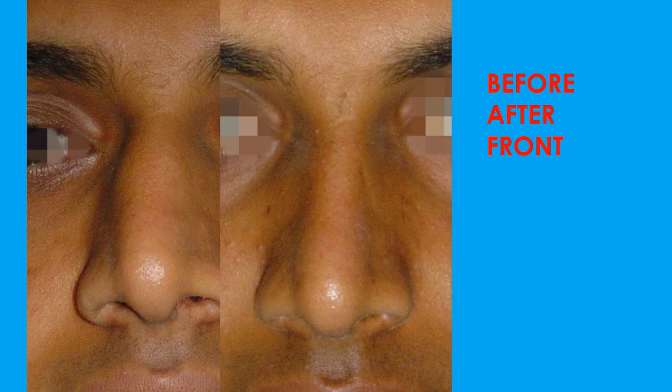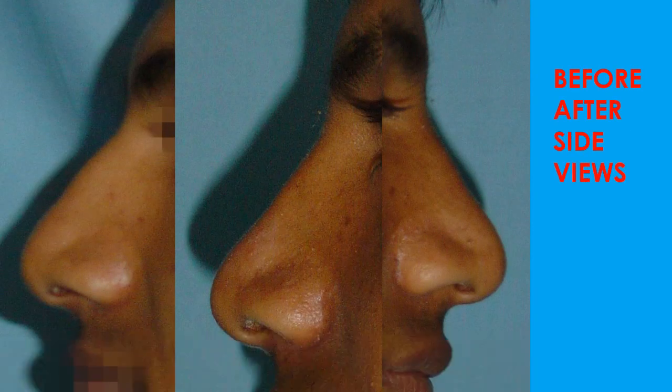You can see the results in the before-and-after front view photos — the hump is gone, the right deviation is not visible, and lower lateral reduction has caused a narrowing of the nostril which is quite obvious. The patient can breathe very comfortably now with no problem. Side views also show the removal of the hump.